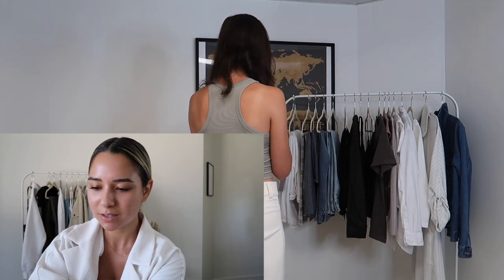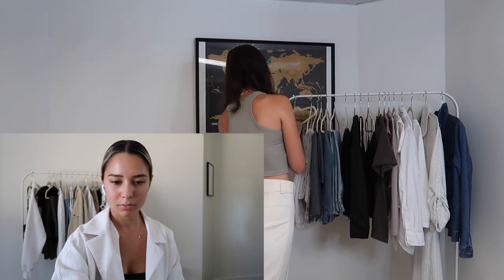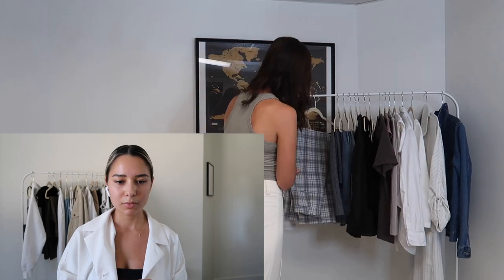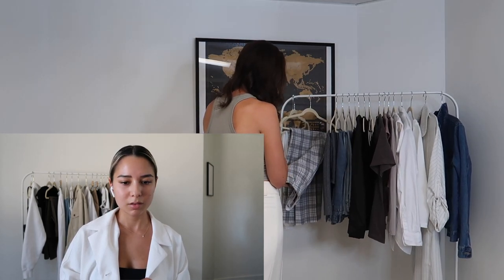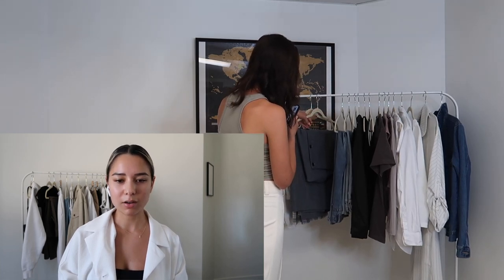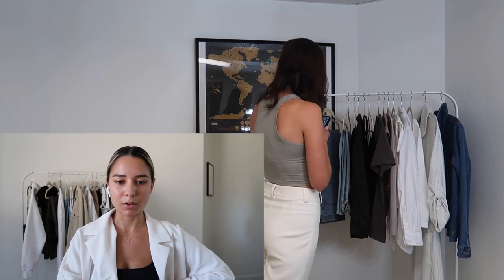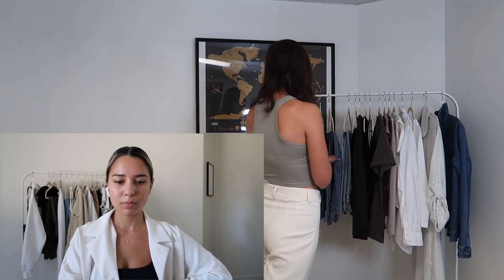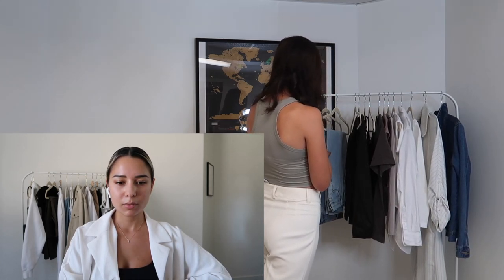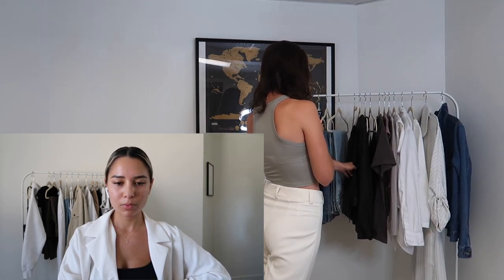For bottoms, we first have this fitted neutral skirt with ruching and a tie all down the side. Then a pair of basic white sweatpants from Missguided — they're a stretchy long pant, really soft, and wide-legged at the bottom. We've got another skirt here that's long and more structured. A pair of long straight denim with a few rips at the knees, pretty baggy as well. And then a pair of lighter denim mom jeans and a pair of ankle-length black jeans that are slimmer but flare slightly at the ankle.